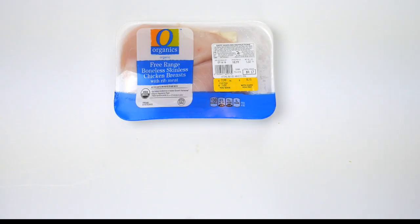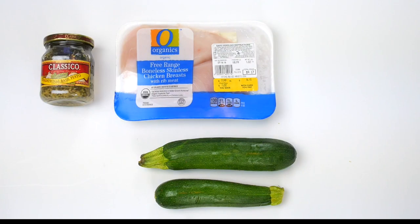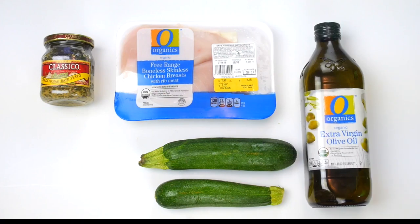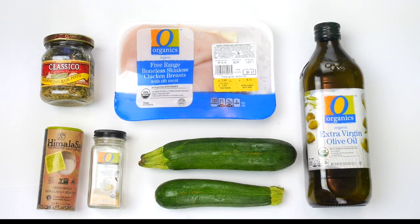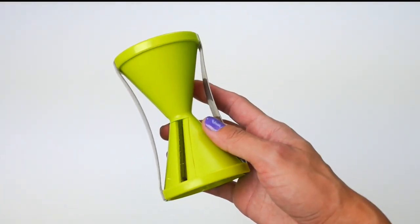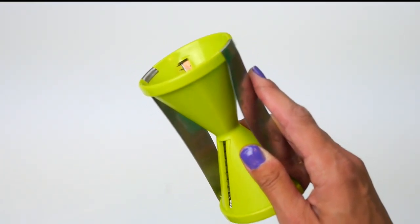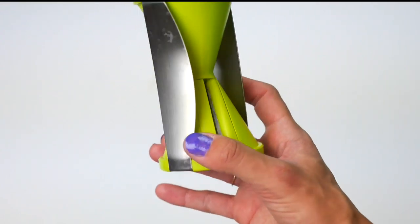Starting off with our ingredients: you'll need one chicken breast and two zucchinis for this recipe. If you're making this for more people or want leftovers, just double up — two chicken breasts and four zucchinis. You'll also need basil pesto sauce, which can be difficult to find in stores, so don't hesitate to ask for help. Then you have your olive oil — I totally recommend only olive oil because other oils will make your zucchini taste funky. Finally, salt, garlic powder, and the number one essential tool: a veggie spiralizer, which cuts your zucchini to look like spaghetti.